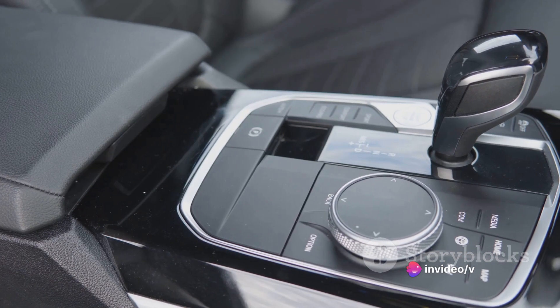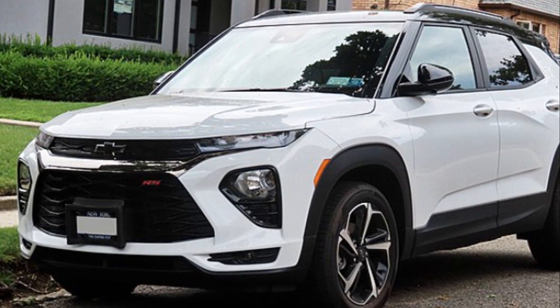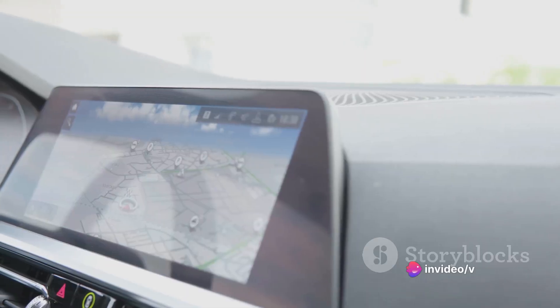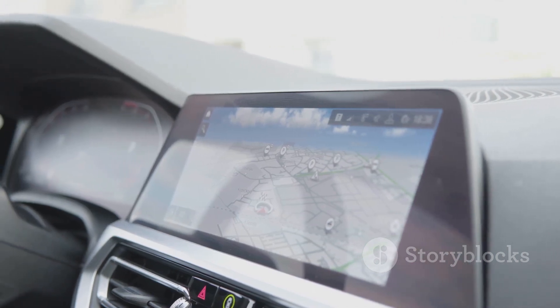But what's a ride without good music? The Trailblazer boasts a top-tier sound system that fills the cabin with crystal-clear audio, turning every drive into a private concert. The user-friendly interface is intuitive, easy to navigate, and packed with features that set the Trailblazer apart from the competition. With its cutting-edge infotainment system, the Trailblazer keeps you connected and entertained on every journey.